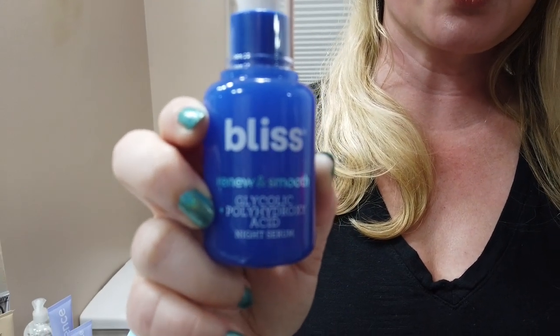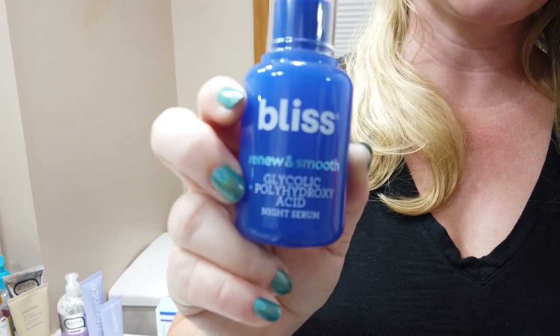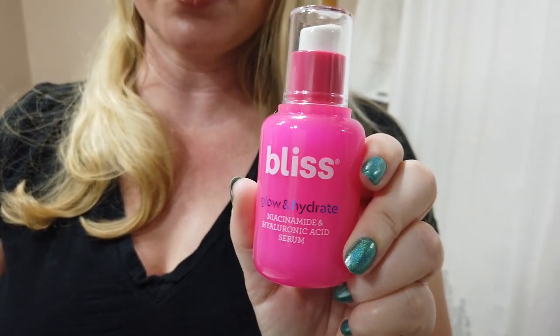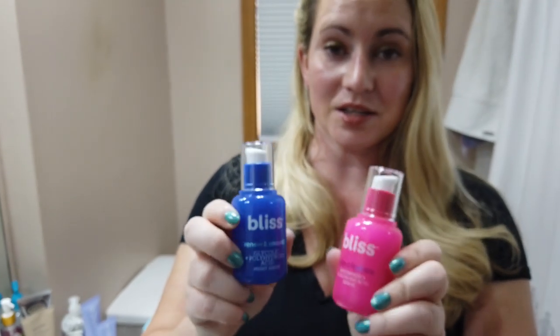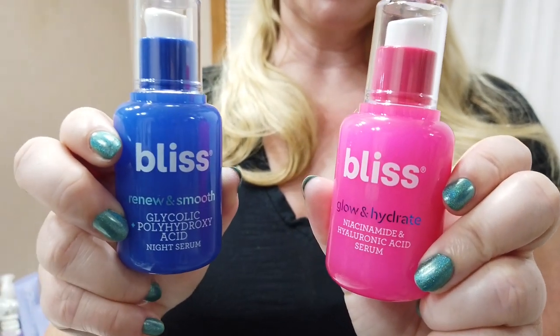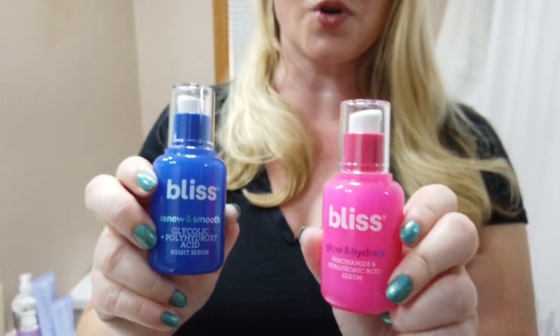Hey guys, so today I've got two new products from Bliss: the Renewin Smooth, which is a night serum with some exfoliating acids in it. They also have their Glow and Hydrate, which is meant to be a morning serum containing niacinamide and hyaluronic acid. Both are rather affordable and very well packaged. I don't think I've reviewed a Bliss product yet, so when they came out with these more grown-up type products, I had to give them a try.